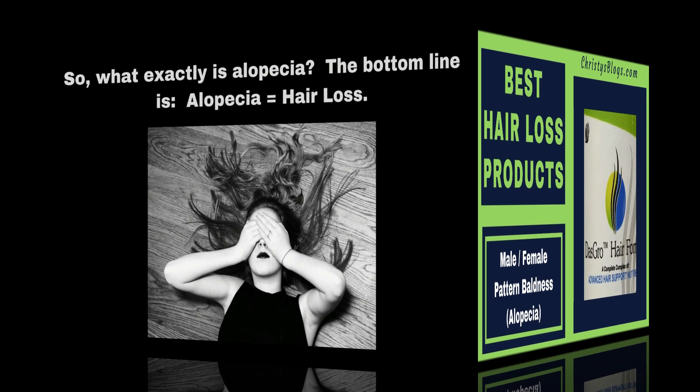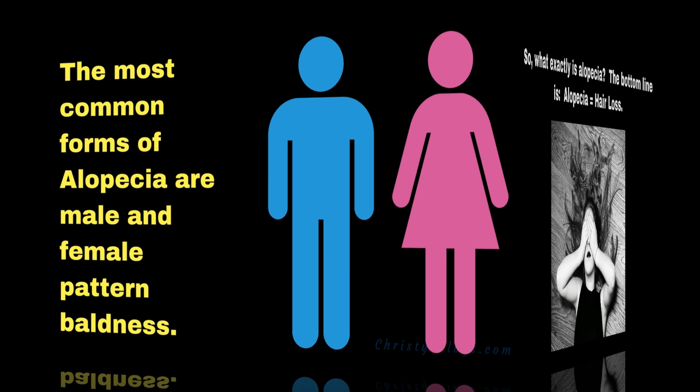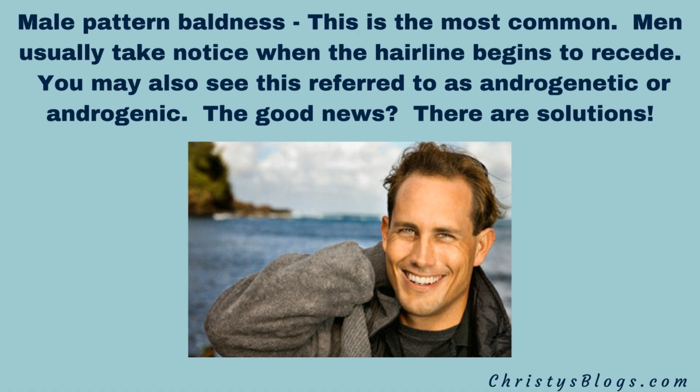If you're wondering what exactly alopecia is, it's basically just hair loss. There are a lot of different forms. The two most common are male and female pattern baldness. Male pattern baldness is more common than female pattern baldness, and they usually notice when the hairline begins to recede. You may also see it referred to by the term androgenetic or androgenic.